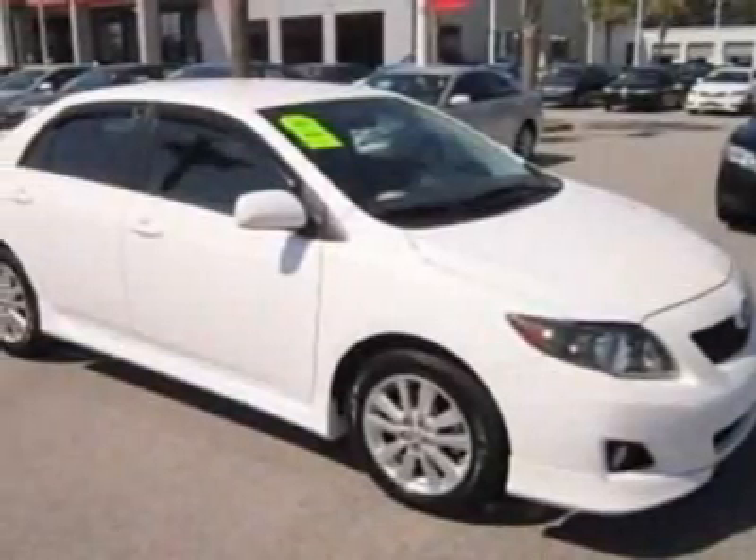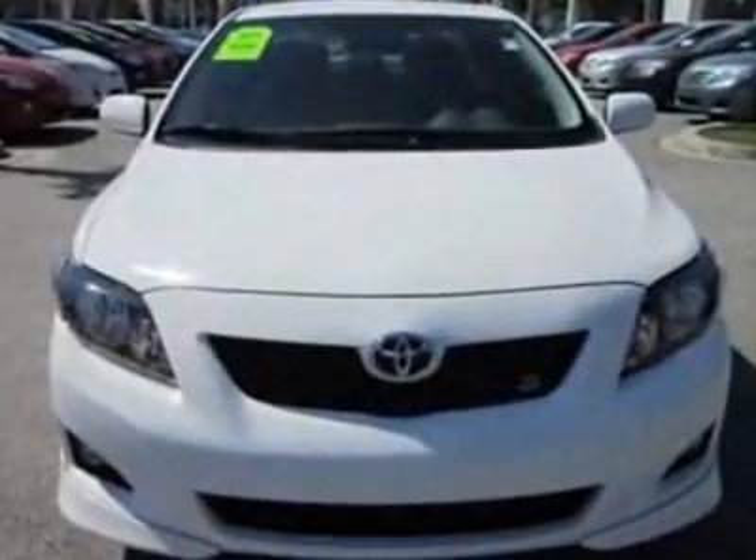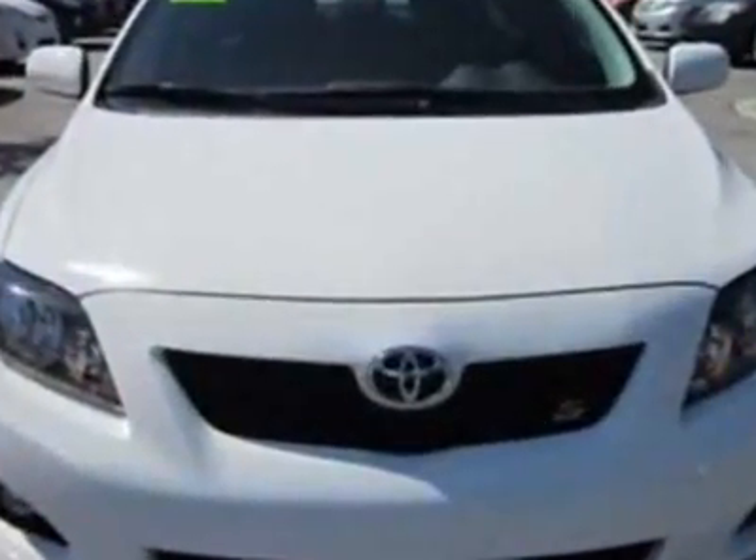Look at this certified pre-owned 2010 Toyota Corolla. Carfax has certified this Corolla as having one owner. This Corolla has just under 22,000 miles.